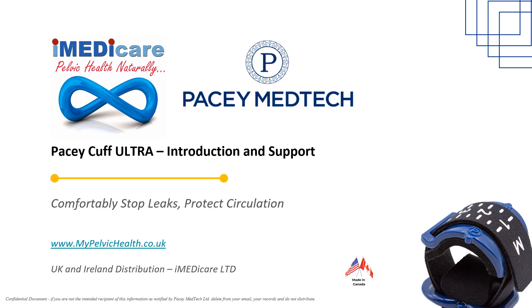The PaceyCuff Ultra is a penile wrap, also known as a urethral control device, that comfortably prevents stress urinary incontinence in men whilst preserving penile circulation.